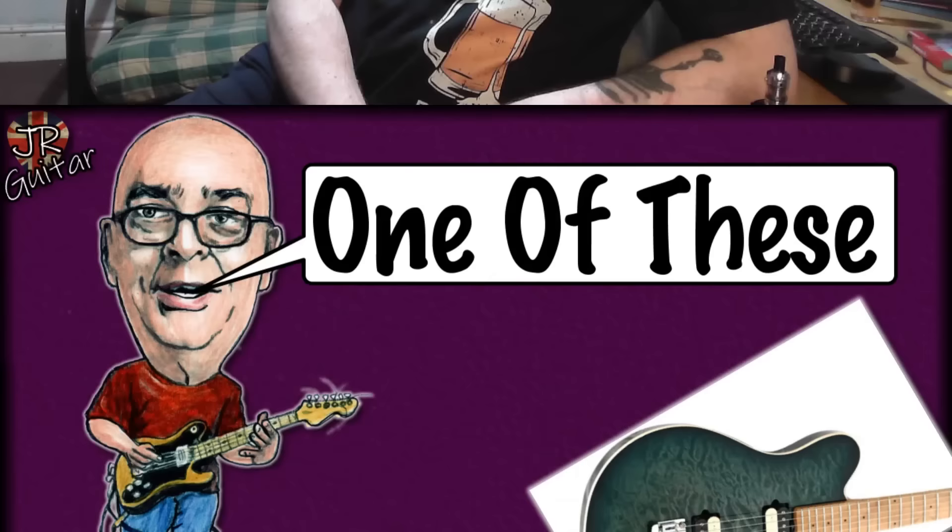One of these. Last year I was very lucky to be loaned a Music Man Axis Supersport — a fantastic guitar. The chap who loaned it to me said hang on to it as long as you want, no rush to give it back. And I took him at his word on that, because that was probably the one guitar that I was really, really sorry to see go.